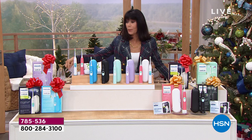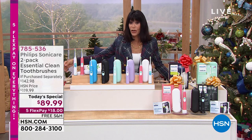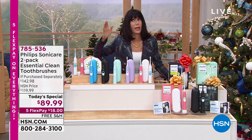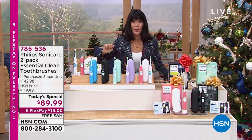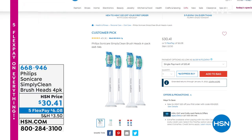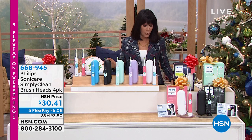We had sold out of the additional heads, but apparently we have them in inventory. If you want to pick up the additional brush heads — item number 668-946 — another $30.41 gets you an additional four brush heads. Five flex pay payments on everything — an incredible value for everyone today.